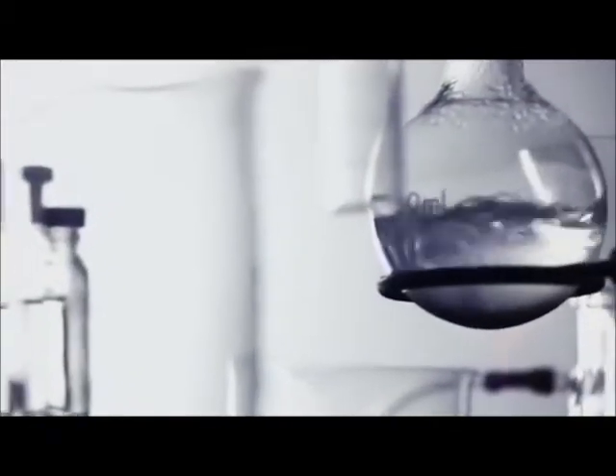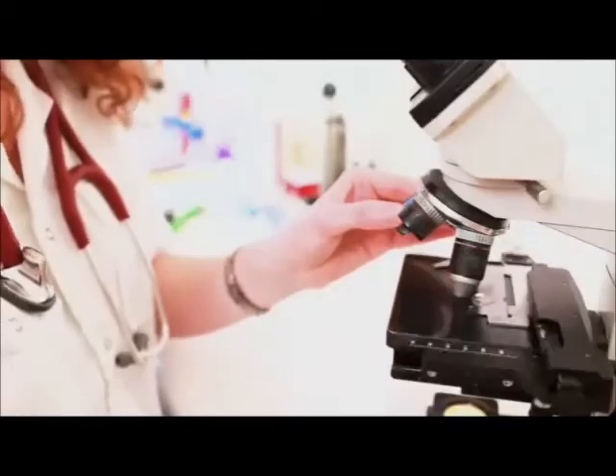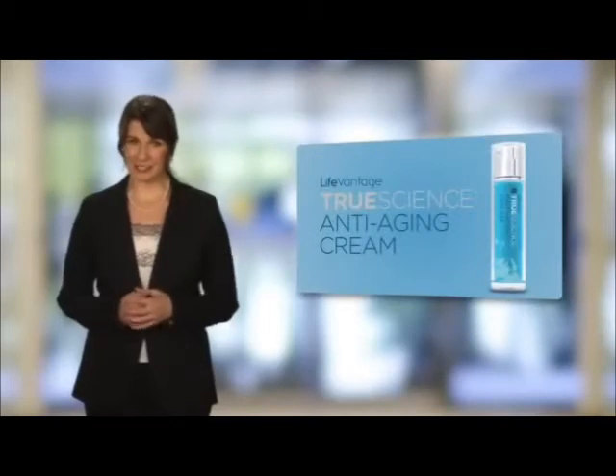When I saw that ProTandim reduces oxidative stress by 40% in 30 days, I was all in for the rest of my life. Everyone begs us for science as an industry — where's your proof? Well, we have that. LifeVantage is devoted to advancing Nrf2 science and leading the fight against oxidative stress, developing new products based on cutting-edge science such as TrueScience anti-aging cream.